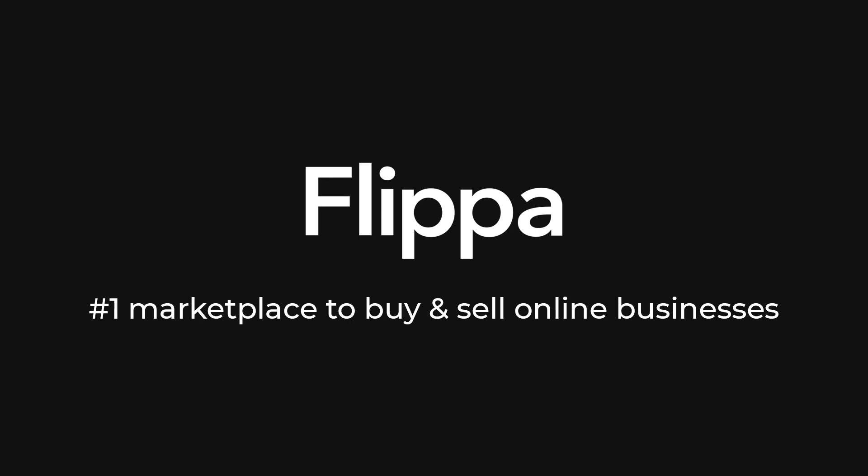If you're interested in any of these Amazon FBA listings, be sure to jump on Flippa.com and have a look. Happy Amazon Prime Day!